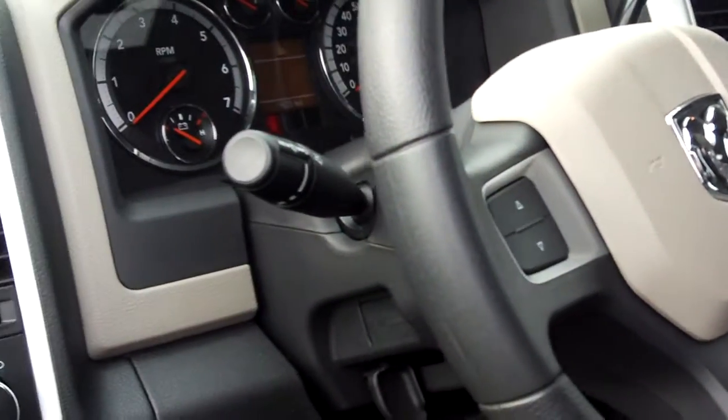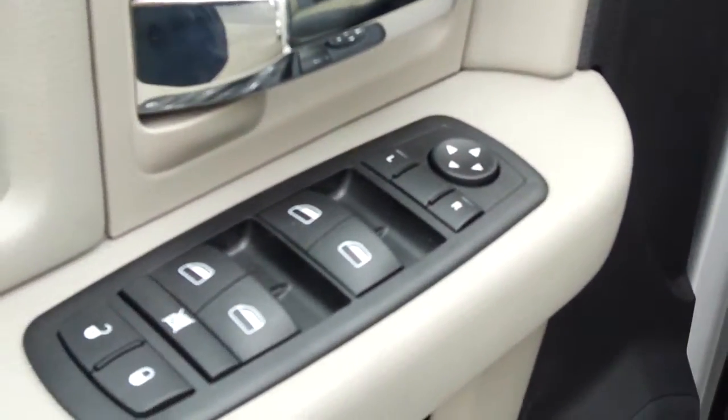tilt, cruise, automatic headlamps, and power convenience features including keyless entry with a remote start.